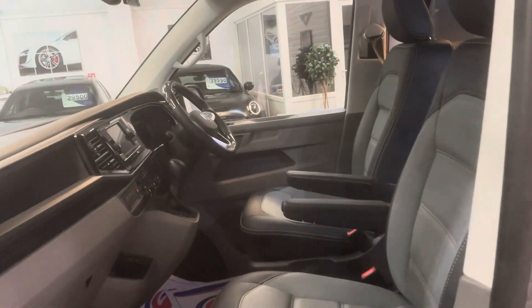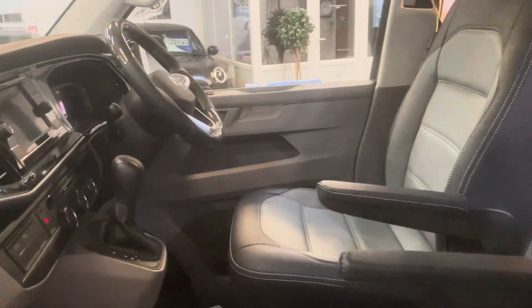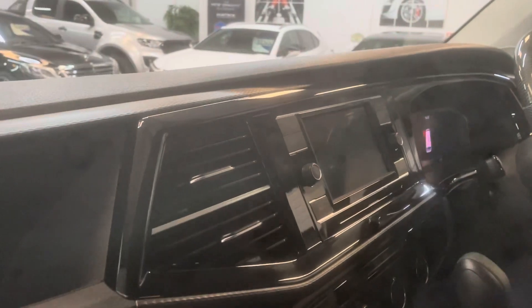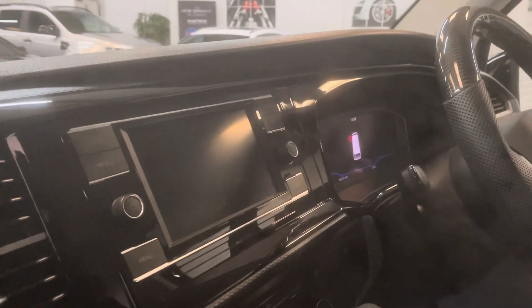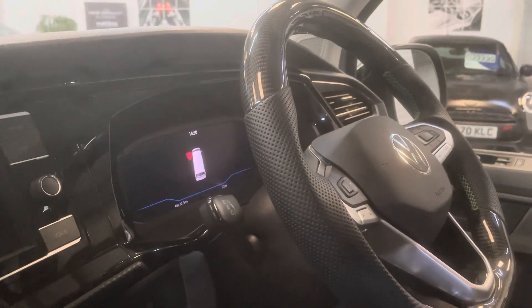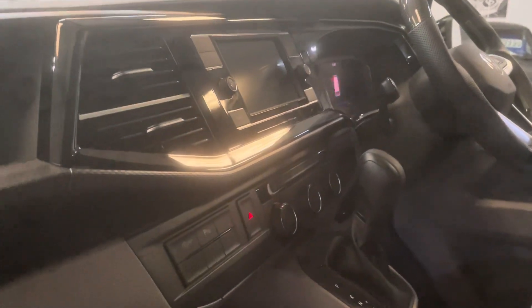Moving inside, it's had a bespoke leather retrim — bi-colour leather with centre perforations, all in the Caravelle style, so very factory looking. The dash surrounds have been upgraded to gloss black, same as the Caravelle. You can have navigation on here through Google Maps on your phone — it's all done through App Connect. This one's had the really expensive digital dash upgrade as well, only specifiable on the Caravelle, can't spec it on a Combi, but it is possible to retrofit it, which is what's been done here.